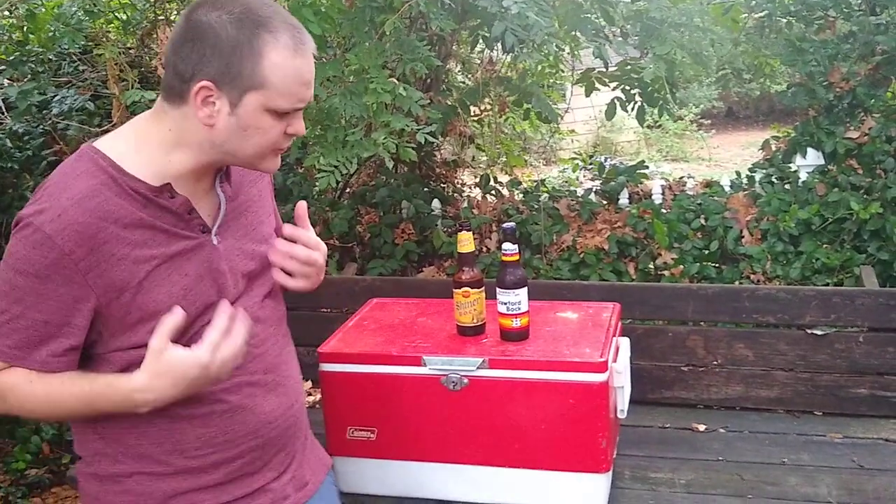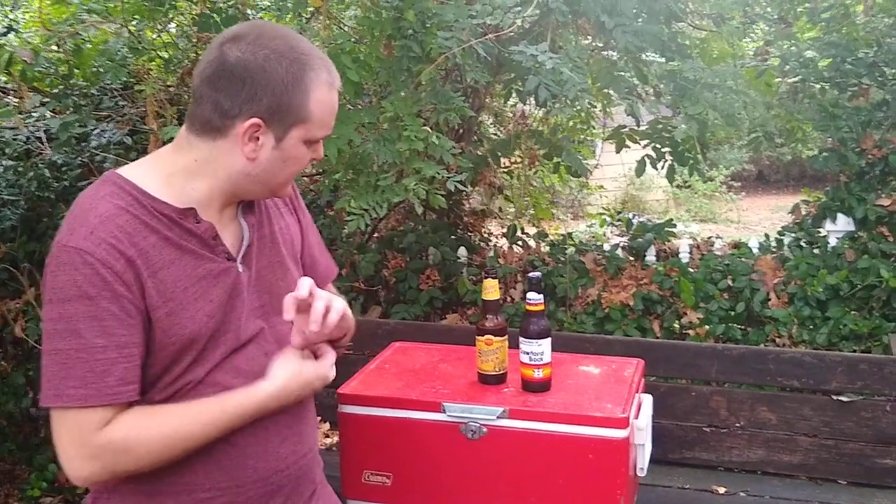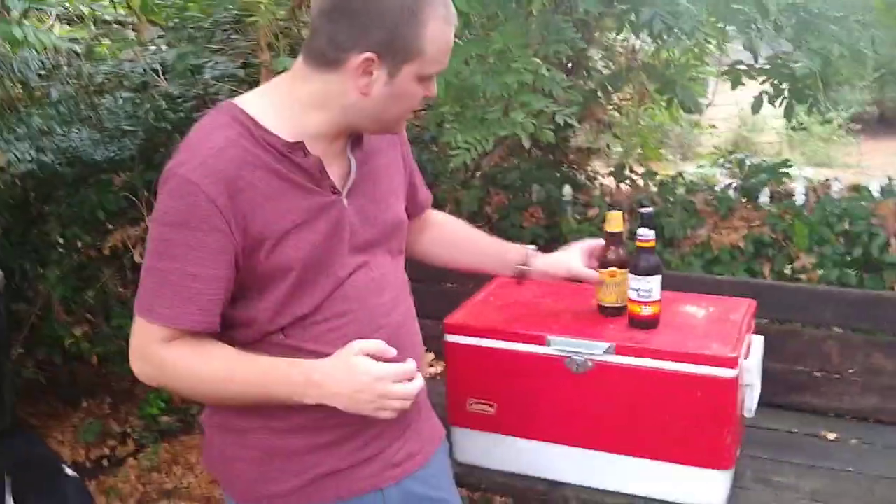What I like about it is it drinks like a light beer, but it has the flavor of one of your full-flavor dark beers. That's what I like about the Shiner Bock.